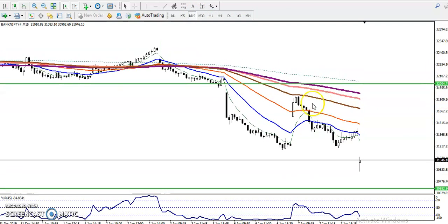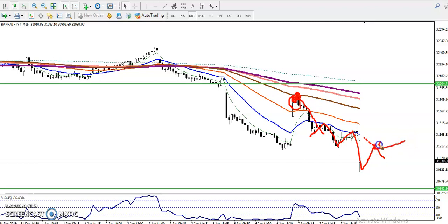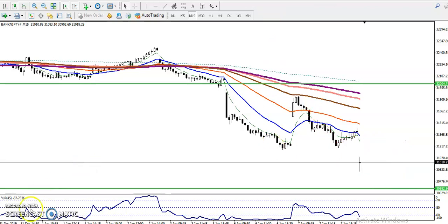Let me show you the 15-minute chart. Similarly, you can see price respecting moving average 100 — price dropped down. Next, you can see price respecting MA 20. If price comes near moving average 20, that will be our sell opportunity and the target will be 30,600. I hope you enjoyed this video — please like and subscribe.